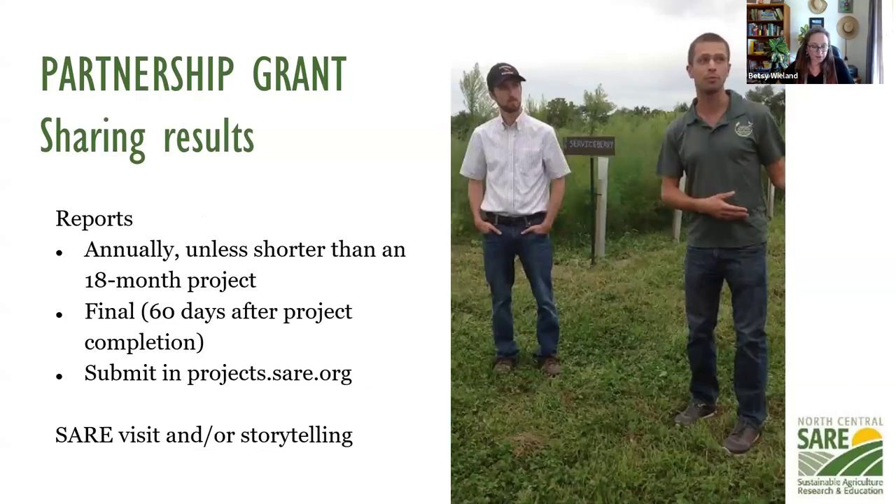Part of getting a grant from SARE is the reporting requirement. If you have a two-year project, you'll do a report partway through, usually due in March, and then a final report due 60 days after the end of your project. You submit those reports into projects.sare.org. One of our favorite things to do is visit grant recipients and learn how their projects are going — you might get a phone call from me or Marie asking if we might stop by, or we might put together an informational article or video about your project.